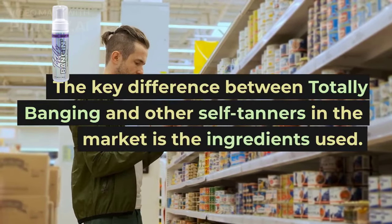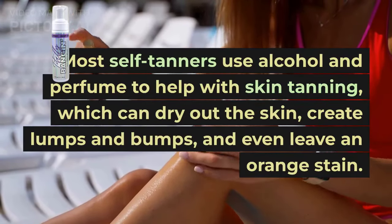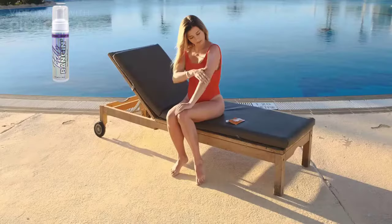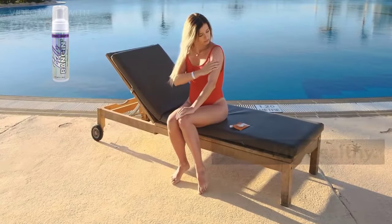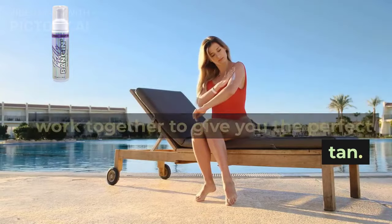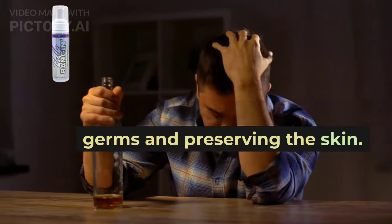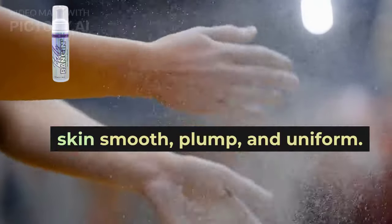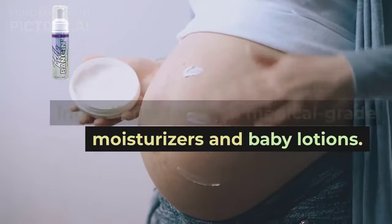The key difference between Totally Banging and other self-tanners in the market is the ingredients used. Most self-tanners use alcohol and perfume to help with skin tanning, which can dry out the skin, create lumps and bumps, and even leave an orange stain. However, Totally Banging uses only natural ingredients designed to offer the perfect tan while keeping your skin healthy. It has about 11 natural and nutritious ingredients, and uses glycols instead of alcohol, which works like alcohol in killing germs and preserving the skin. But unlike alcohol, glycol also absorbs and maintains moisture, making the skin smooth, plump, and uniform. Totally Banging uses the same ingredients found in medical-grade moisturizers and baby lotions.